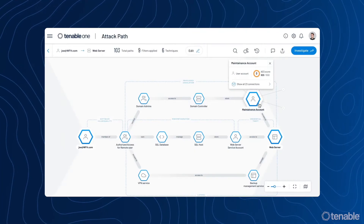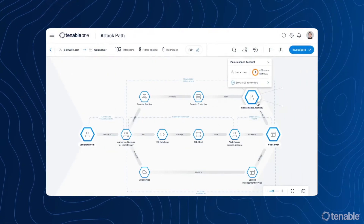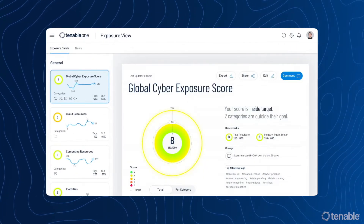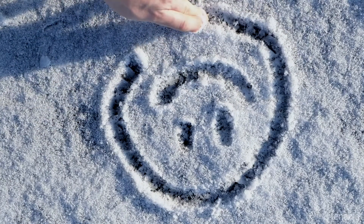Tenable One helps you understand where you're most vulnerable by combining data from different sources into a unified, actionable, and easy-to-understand way. Other solutions address threat detection and incident response, and help cybersecurity teams address issues when an attack is in progress.